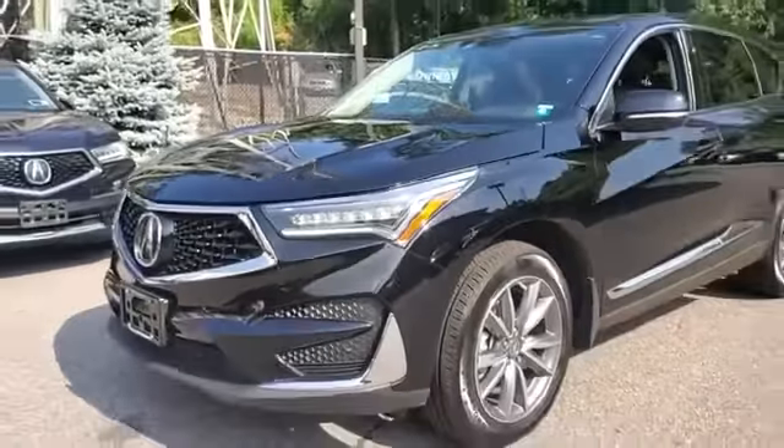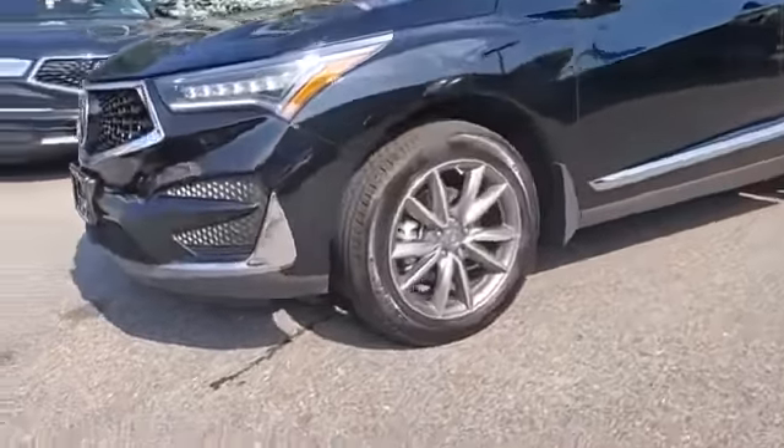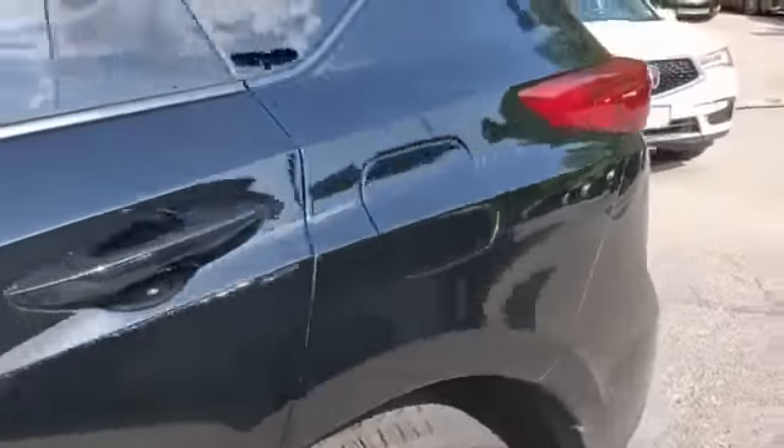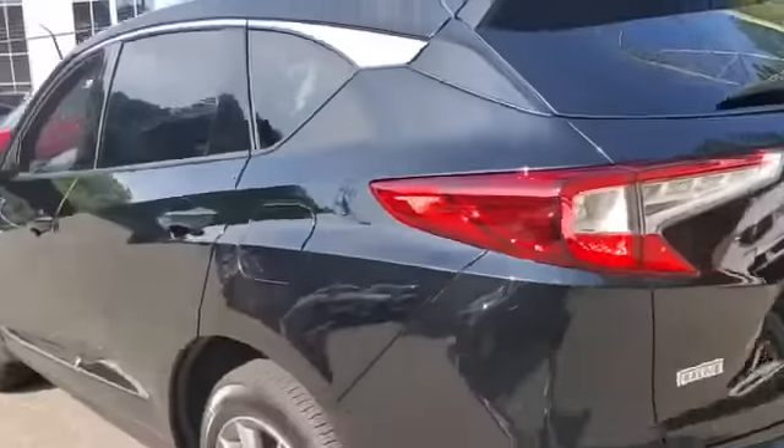2020 Acura RDX. With less than 4,000 miles on the odometer, this SUV offers space as well as power and performance.